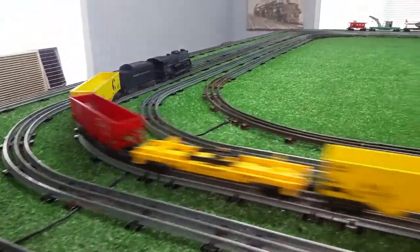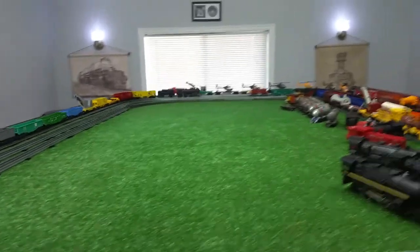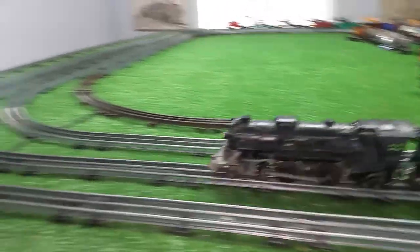It's just starting to puff a little smoke now. The locomotive is up and running forward and reverse, and it's smoking. Nine bucks on eBay, and I was the only bidder on this locomotive.